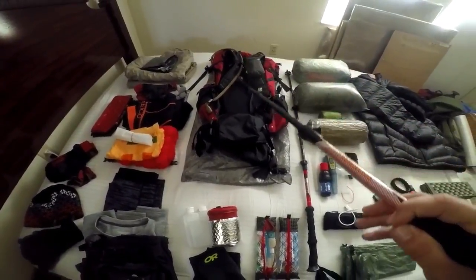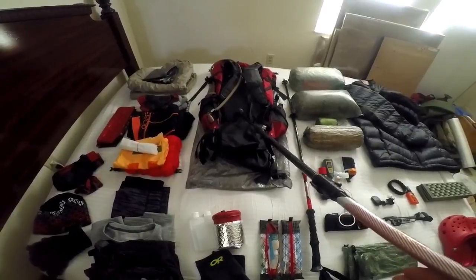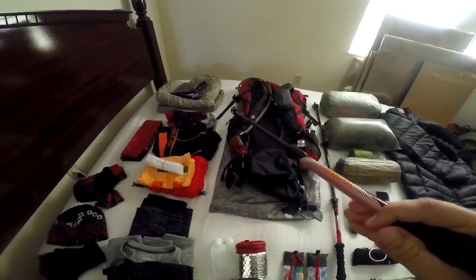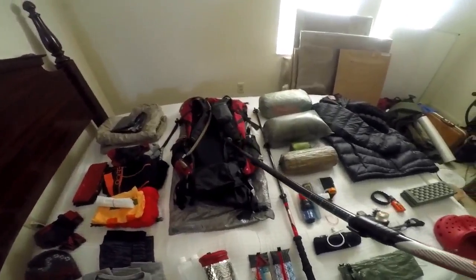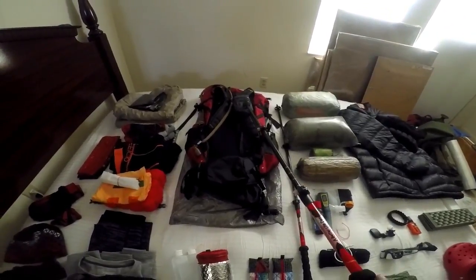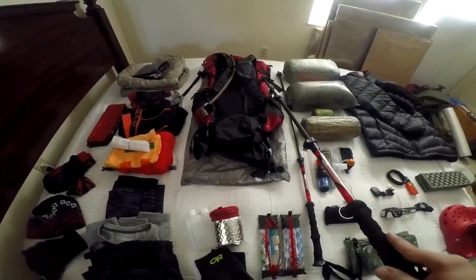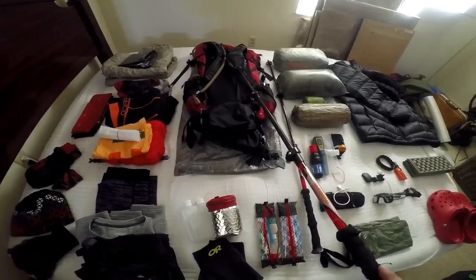I have a hydration bladder system similar to a CamelBak. I drink a lot of water — I had a kidney transplant, so water is very important and I need to drink a lot. I have a little extra weight with this setup. I also got these bags from a company called HTE off eBay — they make cuben fiber bags and are based in England so you have to order from overseas. They're absolutely incredible.